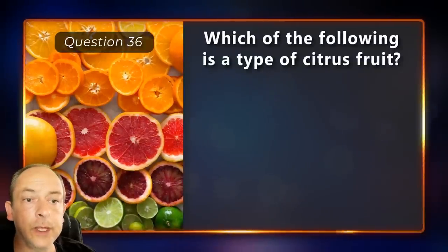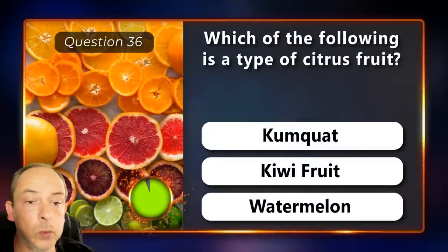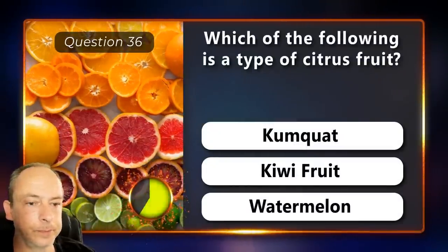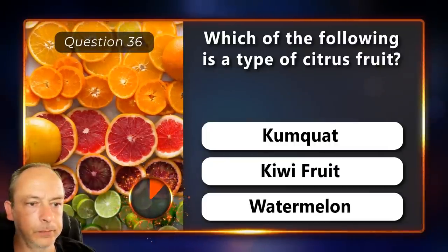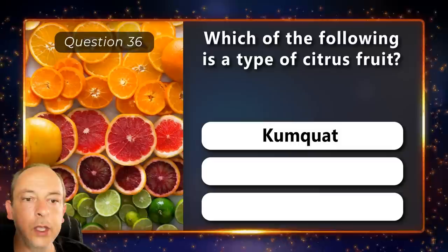Which of the following is a type of citrus fruit? A kumquat, kiwi fruit or a watermelon? A kumquat.